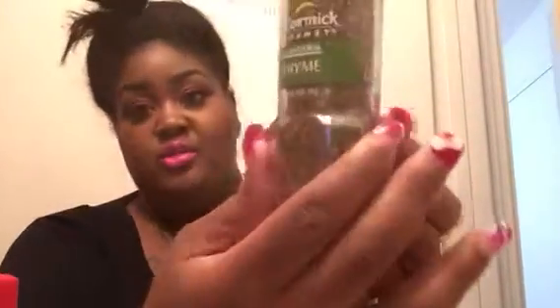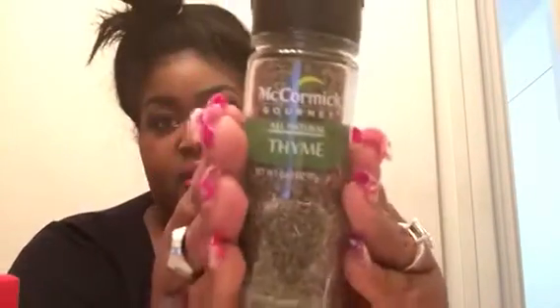I see another food item which is McCormick Gourmet All-Natural Thyme — they give you a big thing of that for the holiday. I can see seasoning chicken with that or whatever. You know how thyme has that kind of lemony smell? Yeah.